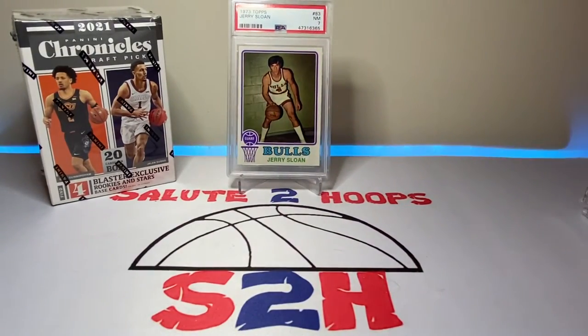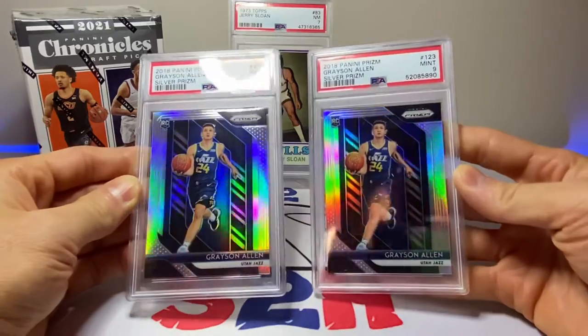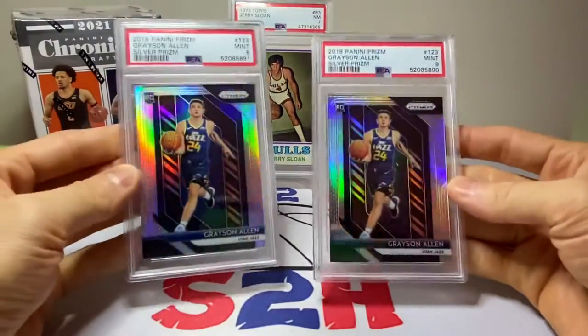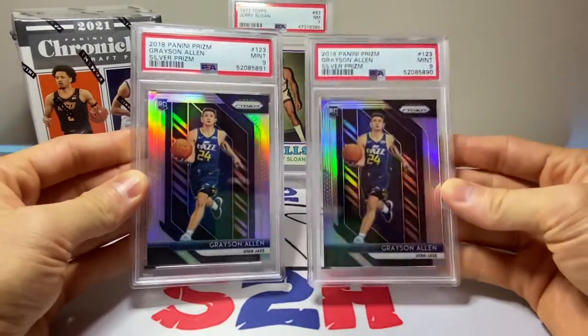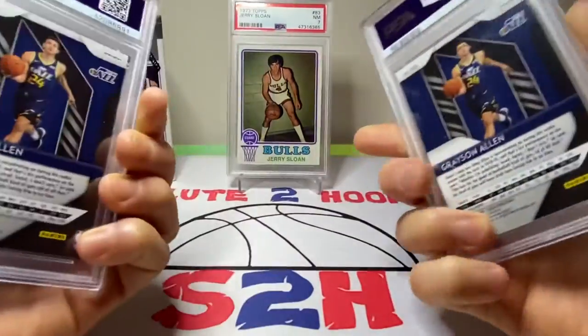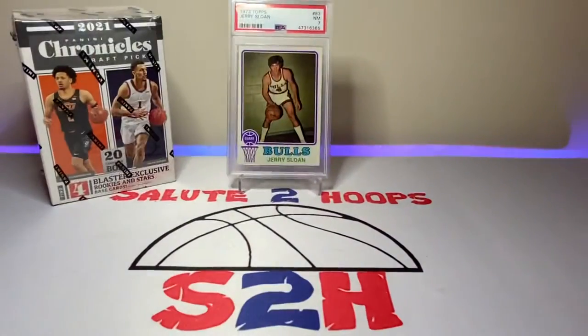The total I bought the Jerry Sloan and Wendell Carter for was about $24, which might actually be paying off right now because Wendell Carter is kind of doing his thing down in Orlando. They just beat the Jazz yesterday — I think he had like 15 rebounds. These next two are Grayson Allen Silver Prizm PSA 9 rookie cards, picked up on two separate eBay orders for a little under $25 total. He's been doing a pretty solid job on the Bucks, and I think he's already becoming kind of a team fixture.